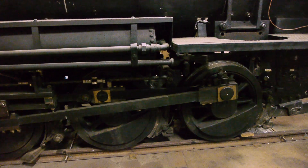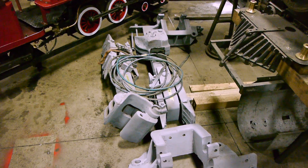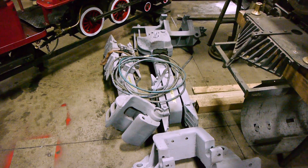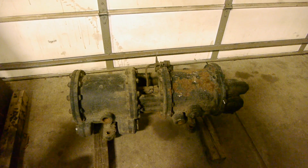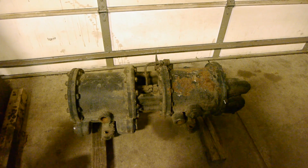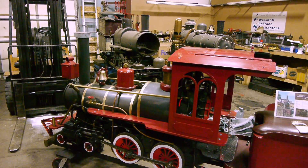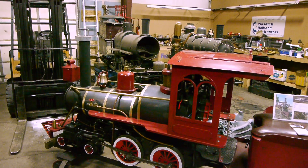These guys started off over at the UP shops working on the massive engines over there and just sort of branched off and opened up their own business. I don't think they're going to be rebuilding a Big Boy over here, but that doesn't stop them from rebuilding all kinds of locomotives.